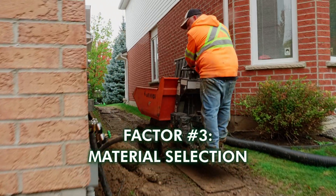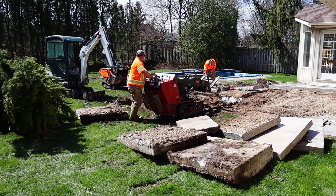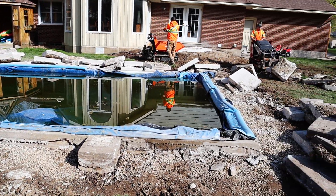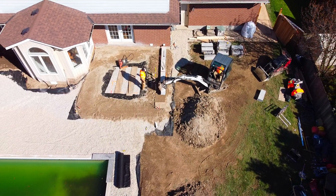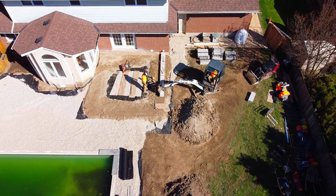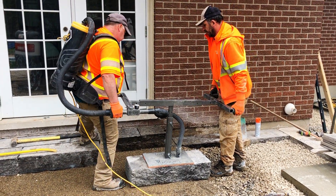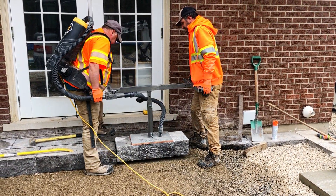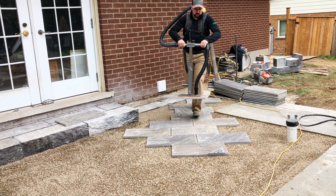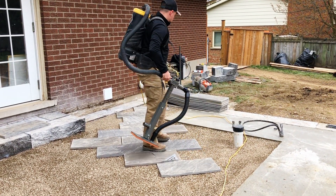With material selections, there are some choices that can drastically increase the price of a project. Labor is the biggest factor, but some material selections can also increase labor. For example, if you're building a flat patio, you can choose small pavers, medium sized pavers, or large format slabs. With smaller pavers you can grab two with your hand, place them quickly, and with a lot less labor intensity — the crew can do more in a day.